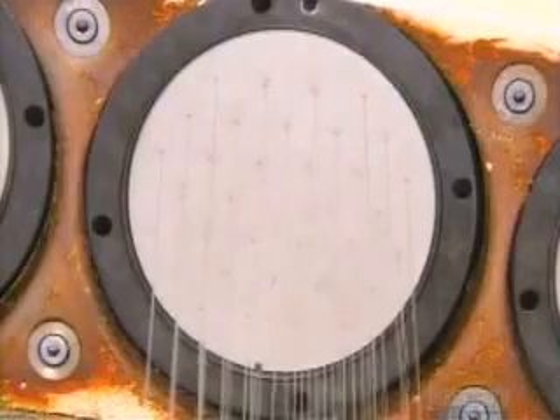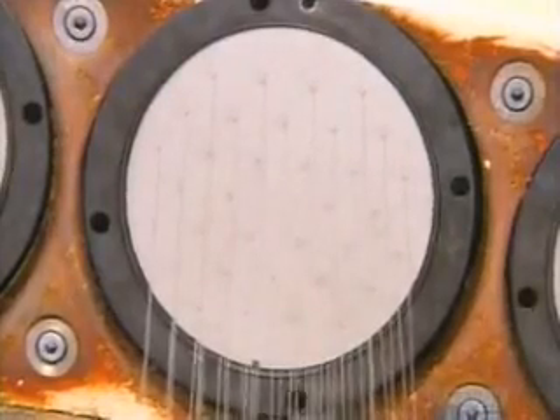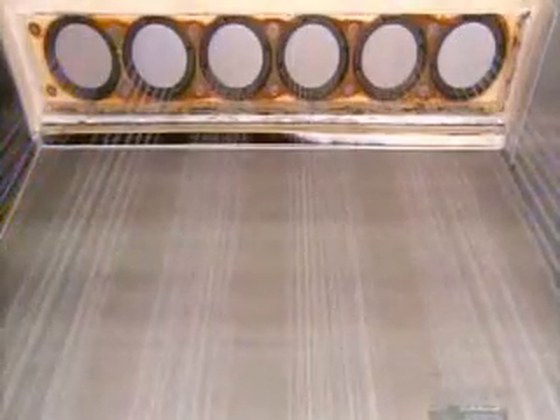Sixty-eight tiny holes in each disc shape the recycled polyester into filaments. They cool and harden as they exit. Each one is five times finer than a single human hair.